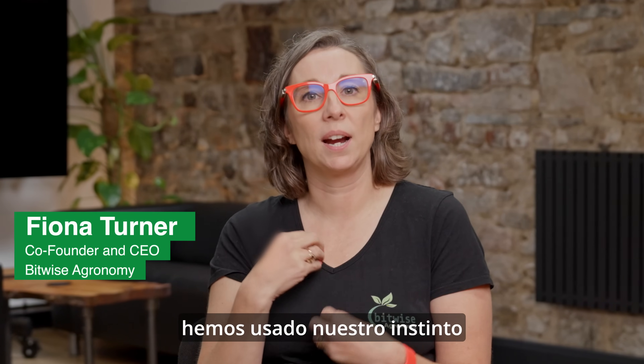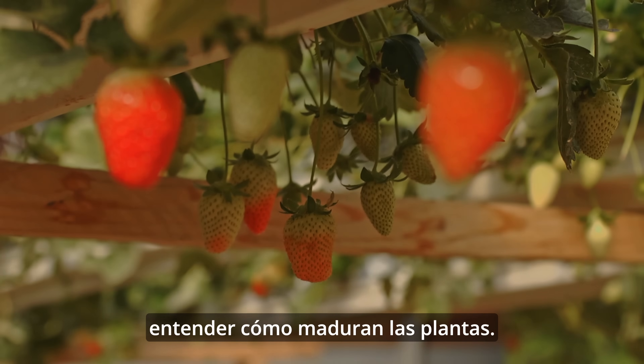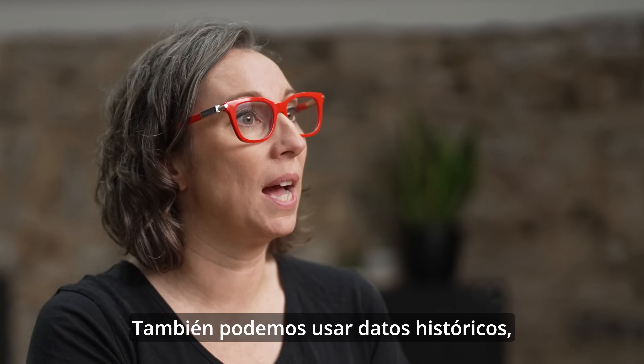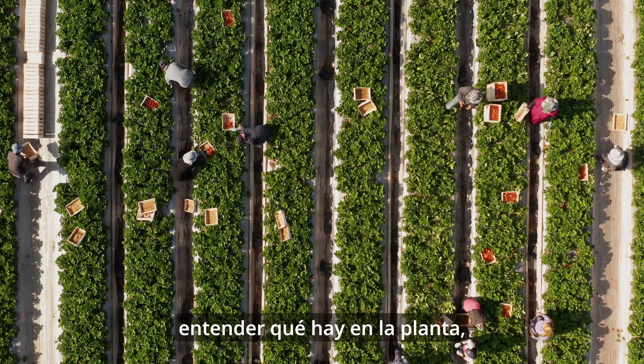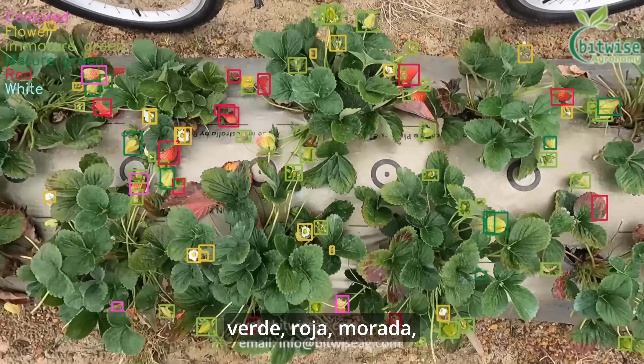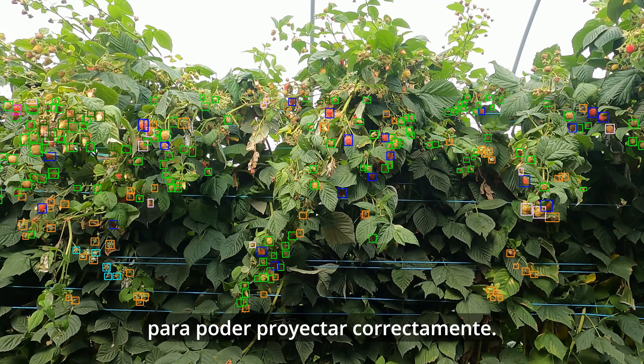In the past, as farmers, we've used our gut and our intuition to understand how plants ripen, but this is just not good enough. We can also use historical data, but you really need to understand what is on the plant — how much fruit in a flowering, a green, a red, a purple, whatever stage it is at — to be able to forecast well.